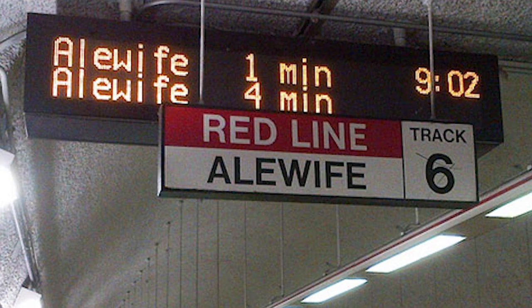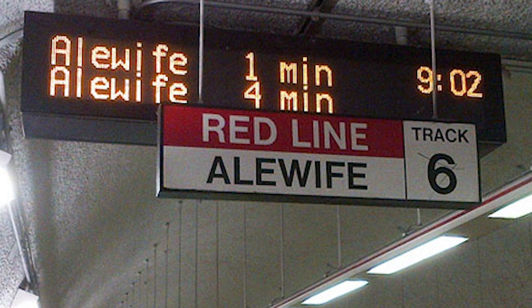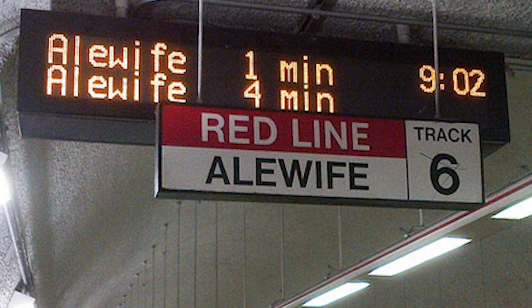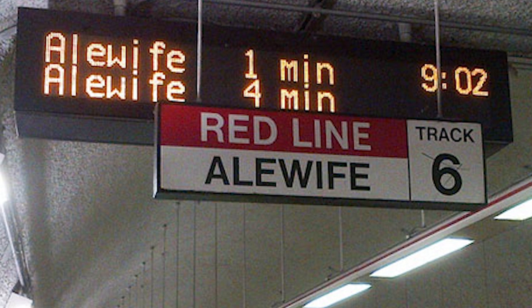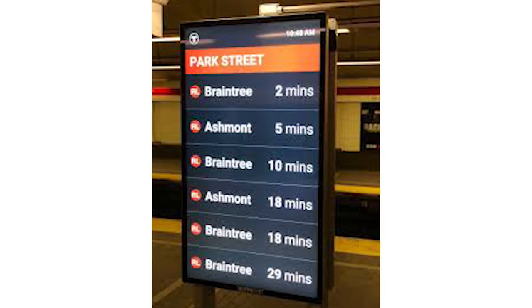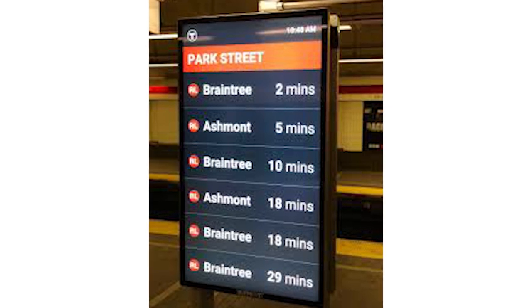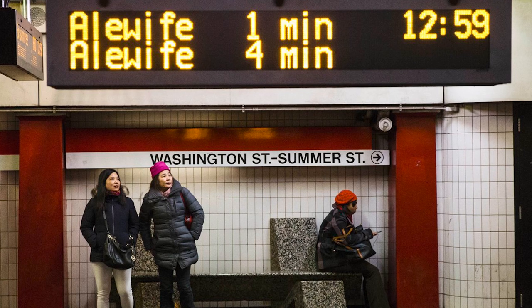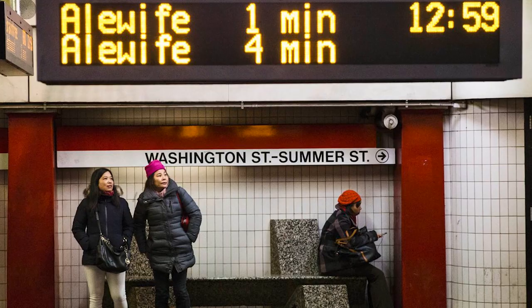You will find signs displaying the station name and train destination along the platform walls and on freestanding sign panels. Signage will also include information regarding where to find elevators should you need an accessible path of travel. Digital displays along the platform show the train destination and estimated arrival time of the next train. Destination signage on the front and side of each train and audible destination announcements help you make sure you are boarding the correct train.